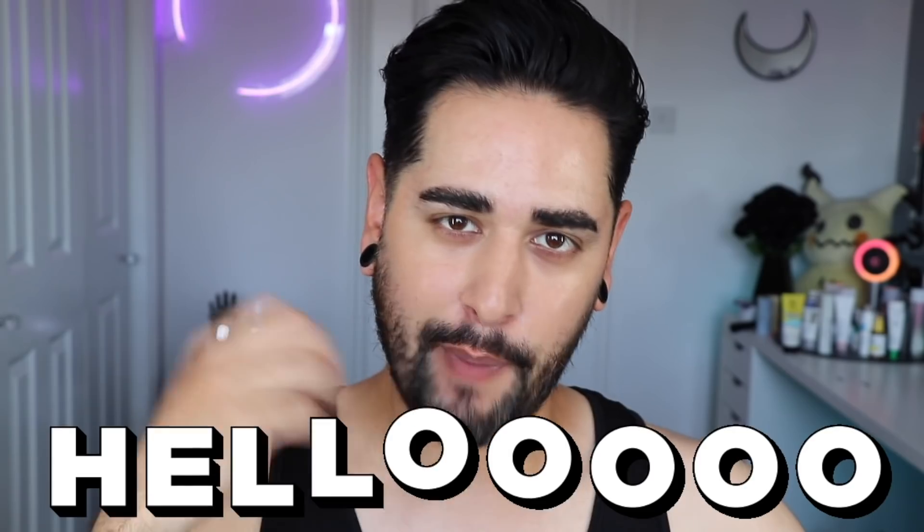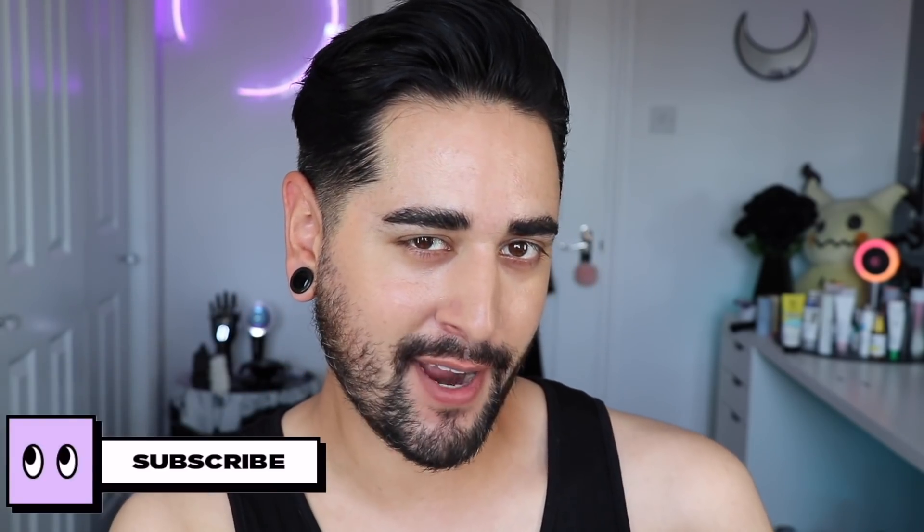Hello everybody, welcome back to my channel where we talk about skincare, grooming, and sometimes hair. So if that sounds like your thing, make sure you are subscribed. Come and follow me on Instagram where I post a lot of stuff you're not going to see here on YouTube.